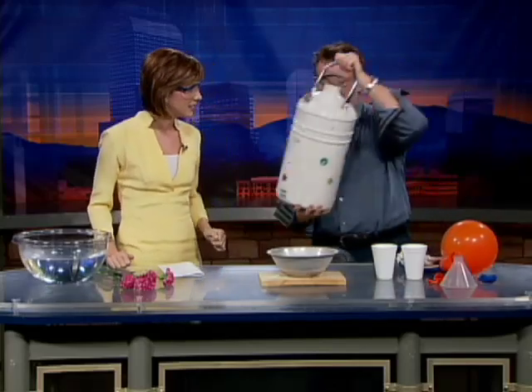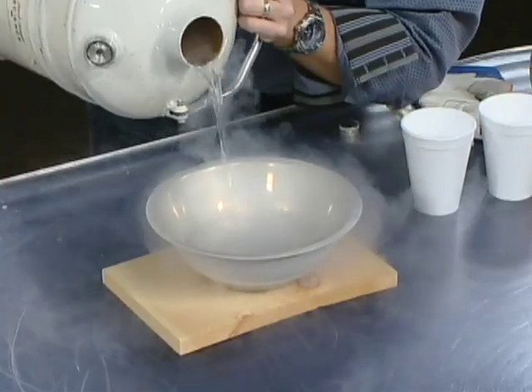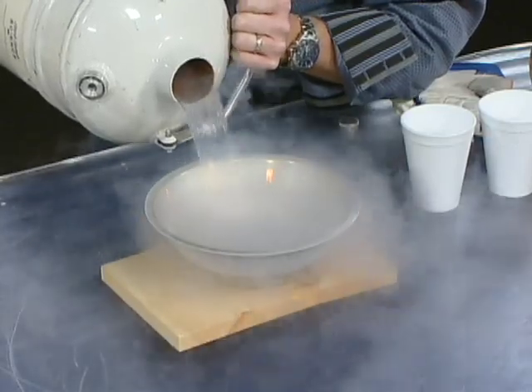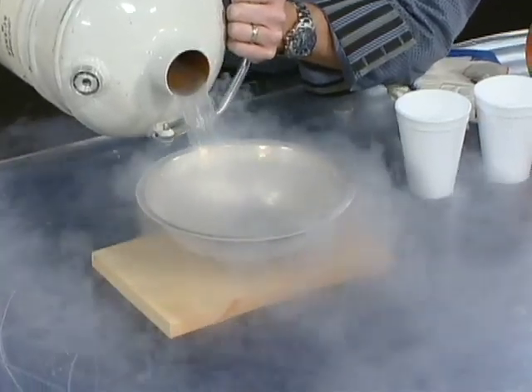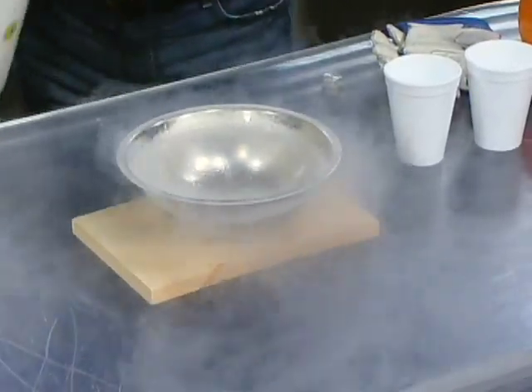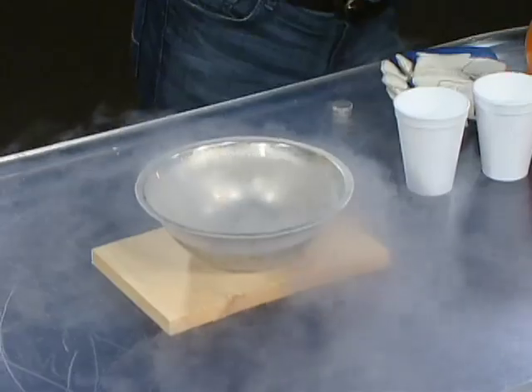Kids sometimes mistake this for water when you show it to them in school, but this is liquid nitrogen. About 79% of the air that we breathe is nitrogen, and if you take that air and compress it and get it really cold, you get liquid nitrogen. It's normally 320 degrees below zero, and it's boiling away right now — it doesn't have to be hot to boil. There's enough energy for those molecules to release.